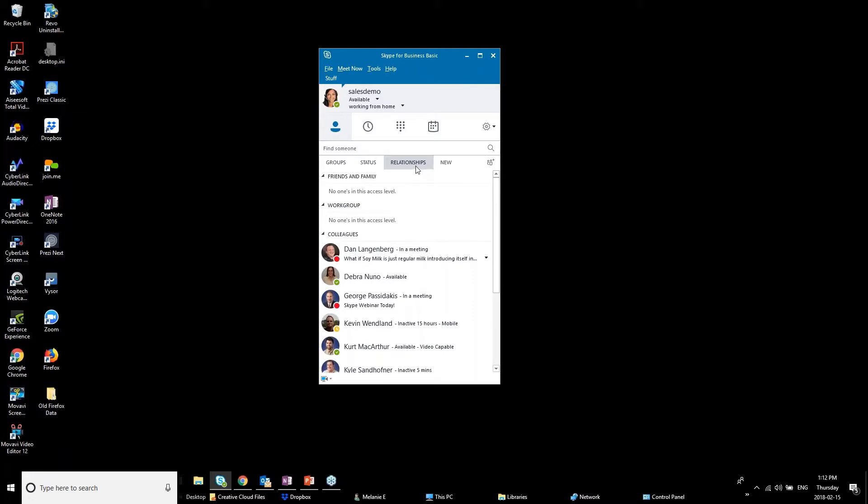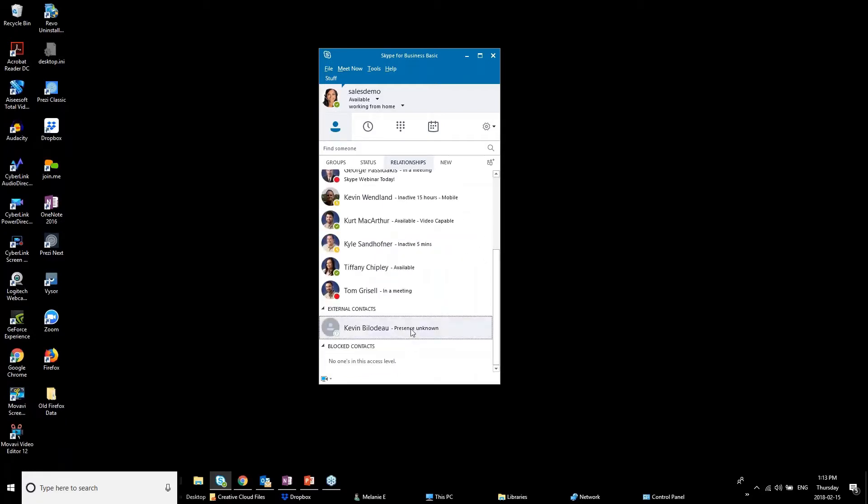You can view contacts based on relationship type — personal friends and family, different work groups, and external contacts. External contacts are people not on Skype for Business but who have regular Skype — they can use the Skype web-based interface to communicate with you.